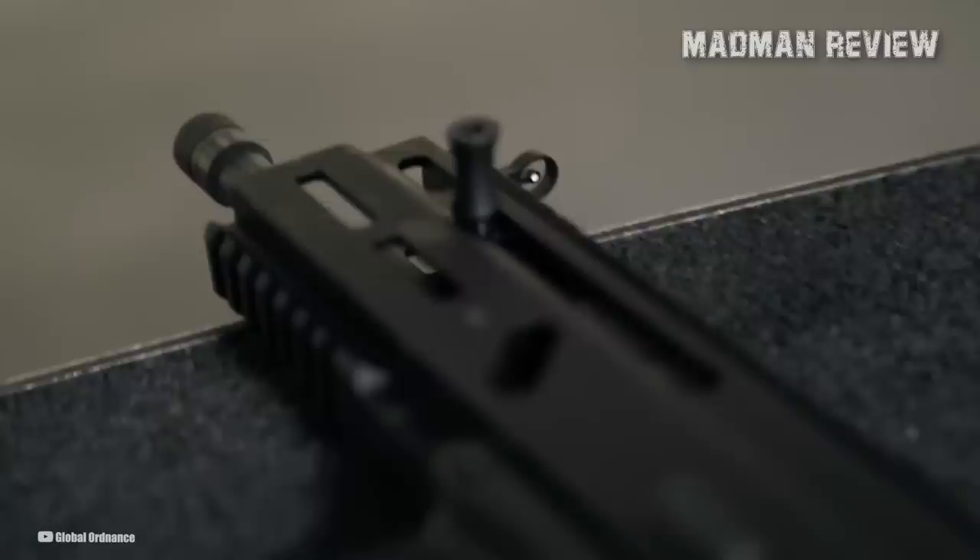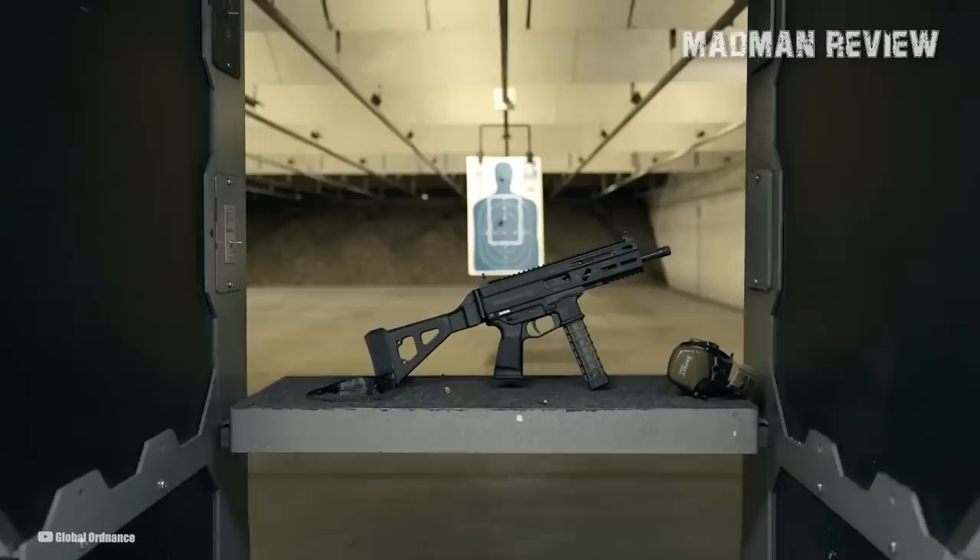However, it is an NFA item, so it's important to make sure that you are working with a transferring dealer who holds the proper FFL and SOT licenses.